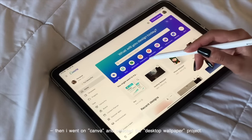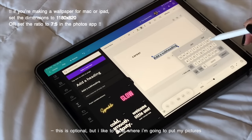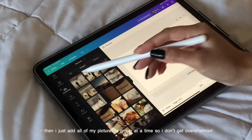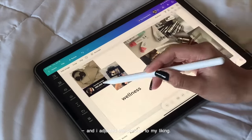Then I went on Canva and selected the desktop wallpaper project. I like to label where I'm going to put my pictures, but you can assort them however and wherever you like. Then I just add all of my pictures a group at a time so I don't get overwhelmed, and I adjusted the pictures to my liking.